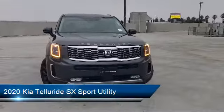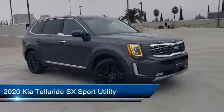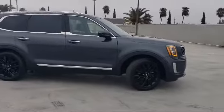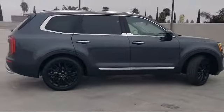It comes equipped with navigation, alloy wheels, leather-wrapped steering wheel, Sirius XM satellite radio, tow package, steering wheel controls, and a rear spoiler, and has less than 30,000 miles on the odometer.